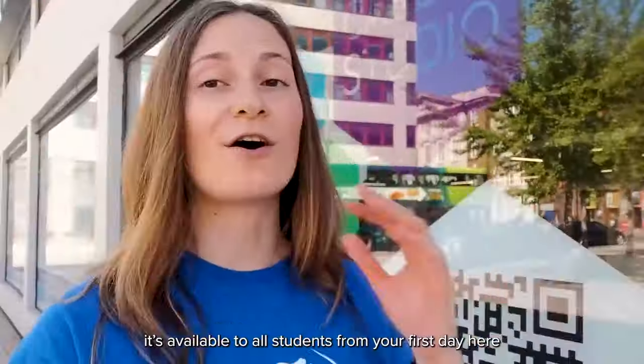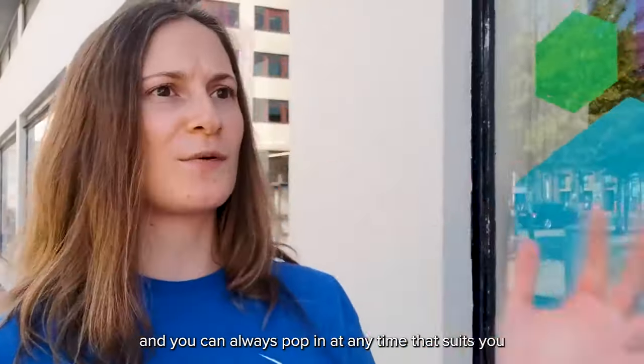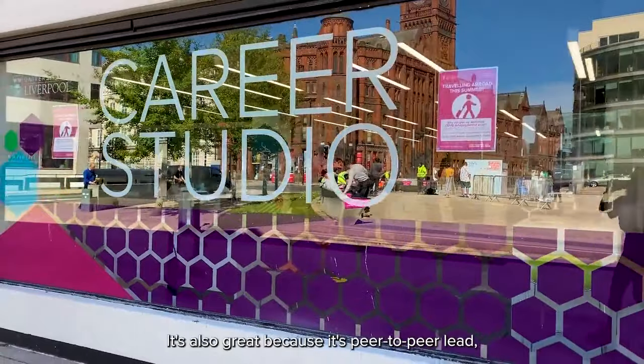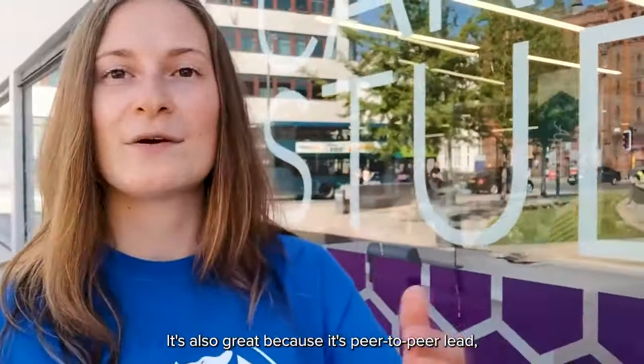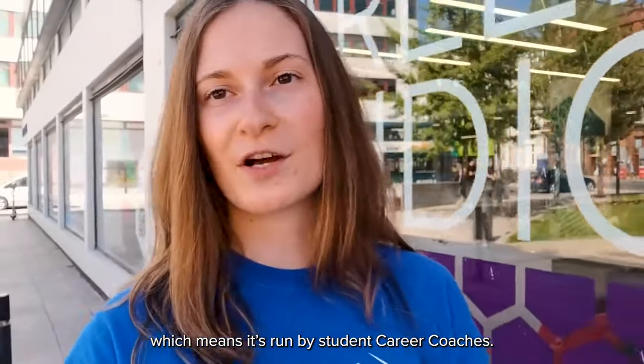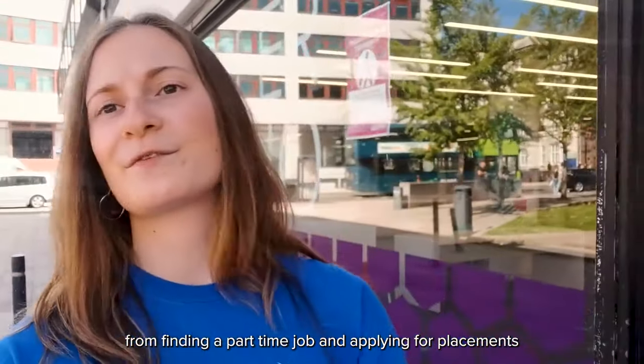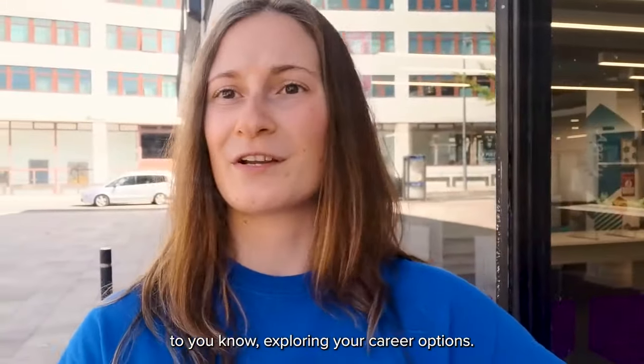Here's the Career Studio. It's available to all students from your first day and you can always pop in at any time — you don't need to make any appointments. It's also great because it's peer-to-peer led, which means it's run by student career coaches, and they help you with everything from finding part-time jobs and applying for placements to exploring your career options.